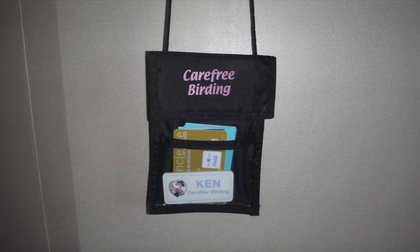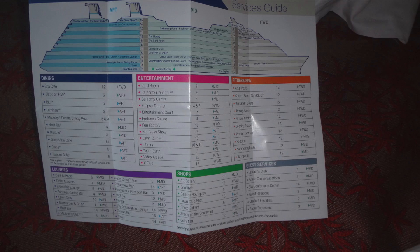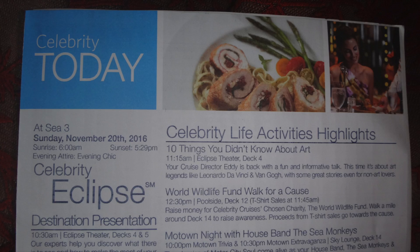When you arrive in your cabins, we will have a folder for you. We provide you with a neck wallet, bird list for all the ports, and a schedule for activities. Also when you board, they give you a map of the ship and activities that are happening that day.